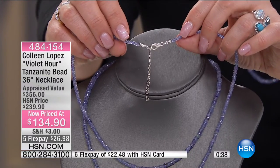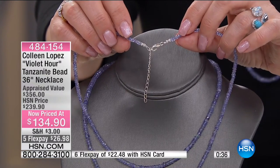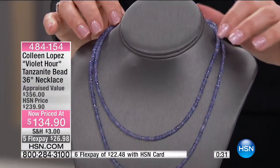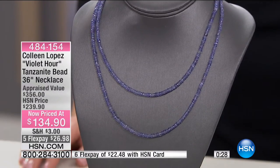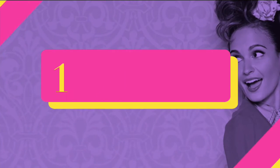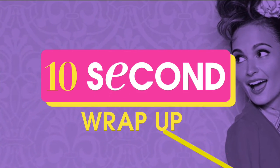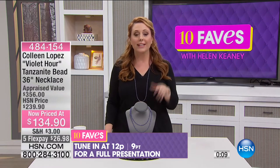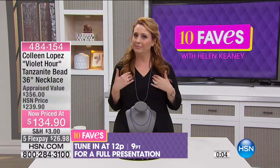Colleen's sense of style is always elegant and always wearable. This isn't the necklace you're going to have to keep in a vault and take out once a year — this is 100 carats of tanzanite you can wear picking up the kids or going out to dinner. I'm wearing it long. It's this beautiful necklace, Violet Hour. It's not going to be on until the noon hour with Colleen, but get yours now while it's over $100 off.